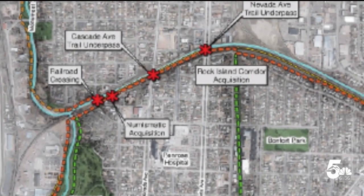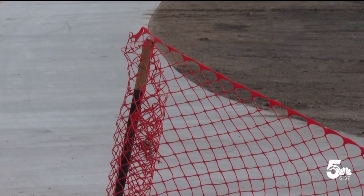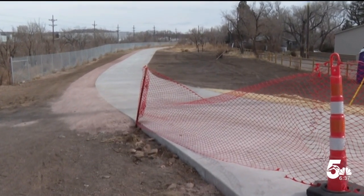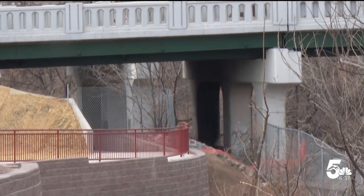The addition gets the loop to around 95% complete. The connection also extends east beyond the loop to the Rock Island Trail, creating an east-west urban trail connection almost to Powers Boulevard. The Rock Island Trail didn't have any true connectivity into a lot of our urban trail system.